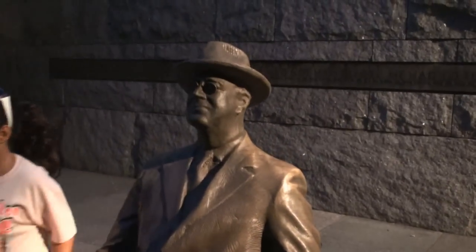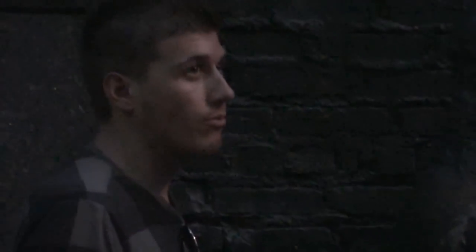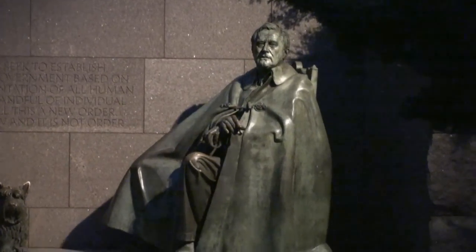Our tour took us to the Franklin D. Roosevelt National Memorial, which is a really cool place with a lot of statues of the 32nd President, and the walls are covered with his most famous quotes.